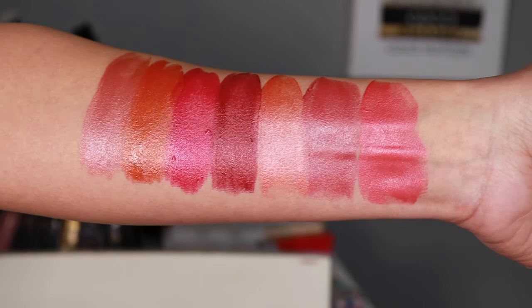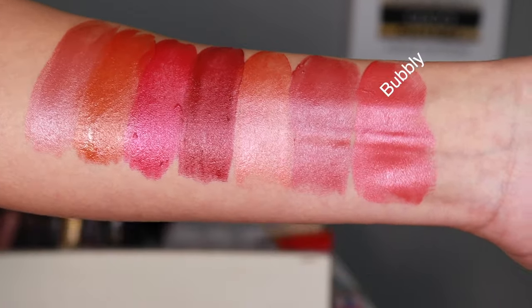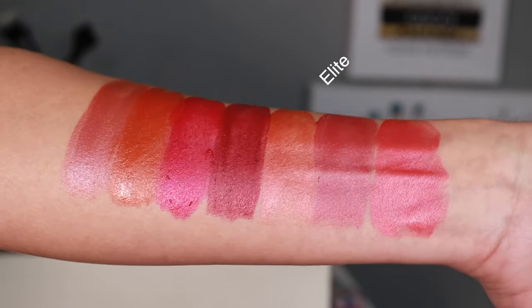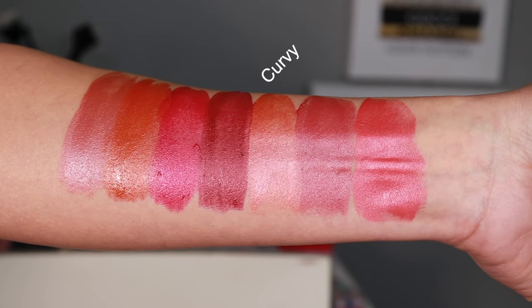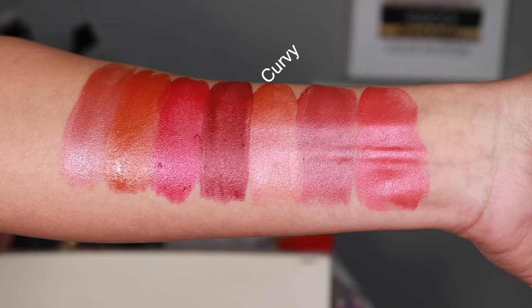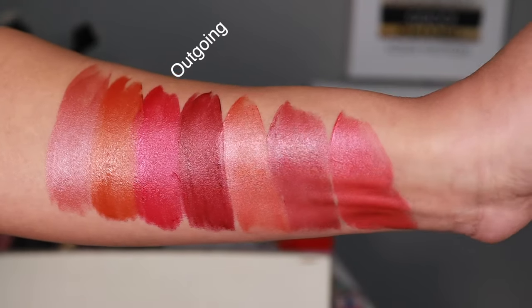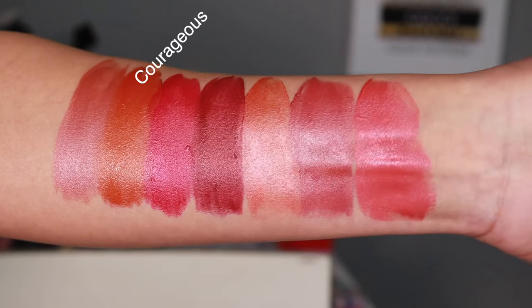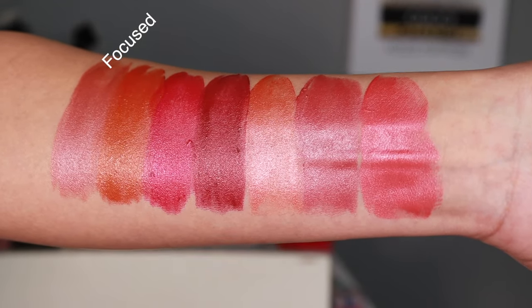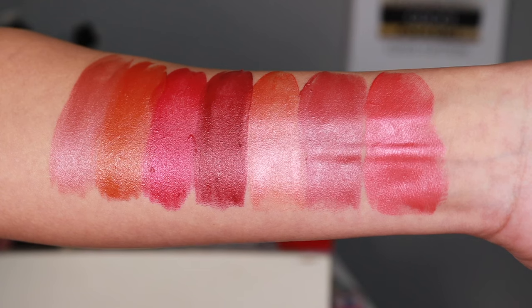We have seven shades of this beautiful formula. There's Bubbly — a soft pink; Elite — a mauve color; Curvy — described as the perfect peach; Unfazed — a berry plum shade; Outgoing — a watermelon pink; Courageous — a poppy orange; and finally Focused — described as a warm cinnamon pink. The range is really broad in terms of color options.